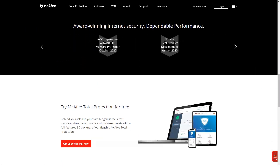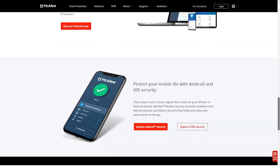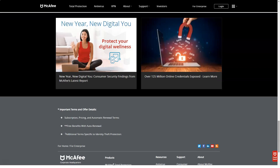McAfee Total Protection protects against viruses, malware, spyware, and ransomware, and protects against suspicious and vulnerable sites. As for zero-day attacks, Total Protection was able to detect and prevent such attacks in 99% of cases. When testing Total Protection with other types of malware, it was able to provide 100% protection.